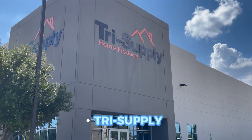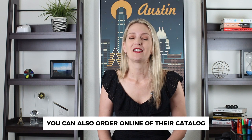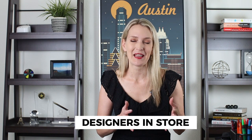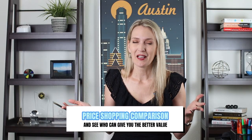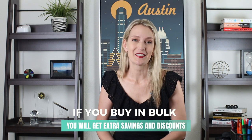Some of our favorite lighting stores in the Austin area are Tri Supply, located close to the airport. It has probably the biggest selection of lights on display and you can also order online off their catalog — they have thousands and thousands of fixtures to choose from. They also have designers in store that can look at pictures of your home and help you make good selections. Other options for higher-end lighting include Ferguson's and Lamps Plus at the Arboretum. You can price shop and compare, and a lot of times if you buy in bulk you'll get extra savings and discounts.